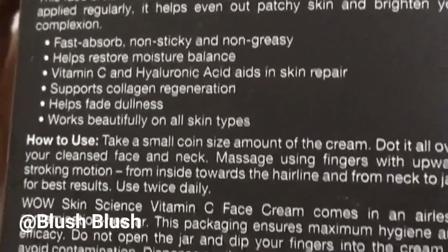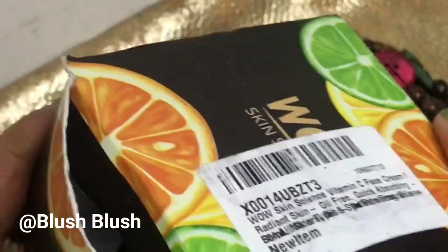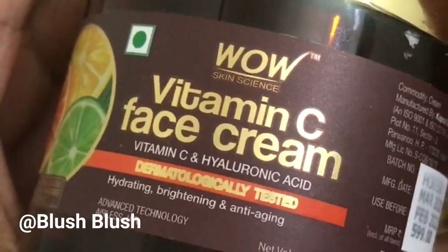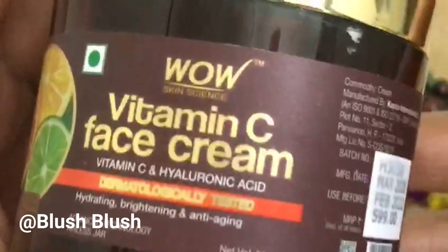This cream contains Vitamin C, and also shea butter, cocoa butter, Moroccan argan oil, almond oil, jojoba oil, and hyaluronic acid. All these things are a very amazing combination that gives you flawless skin.